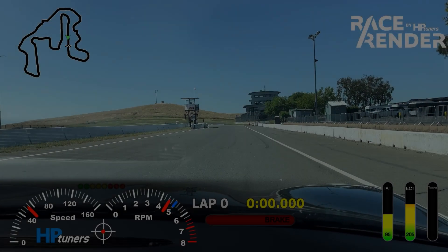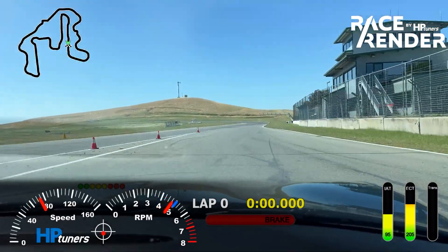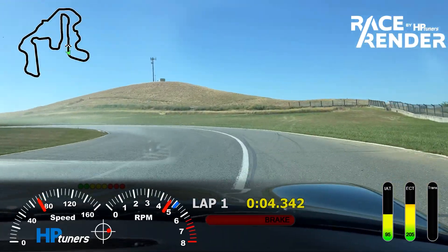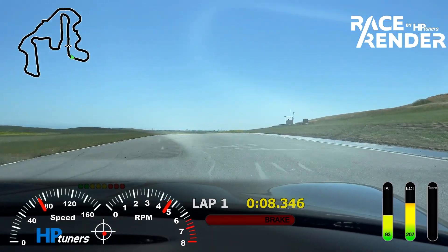I have a gauge for oil temperature, but it's weird that the car reads it but doesn't share the data via the OBD port. Getting right to it — this is Thunder Hill 5-mile in May. Temperature outside was about 90 degrees, and this is coming right out of the paddock. Coolant temperature is sitting at 207.